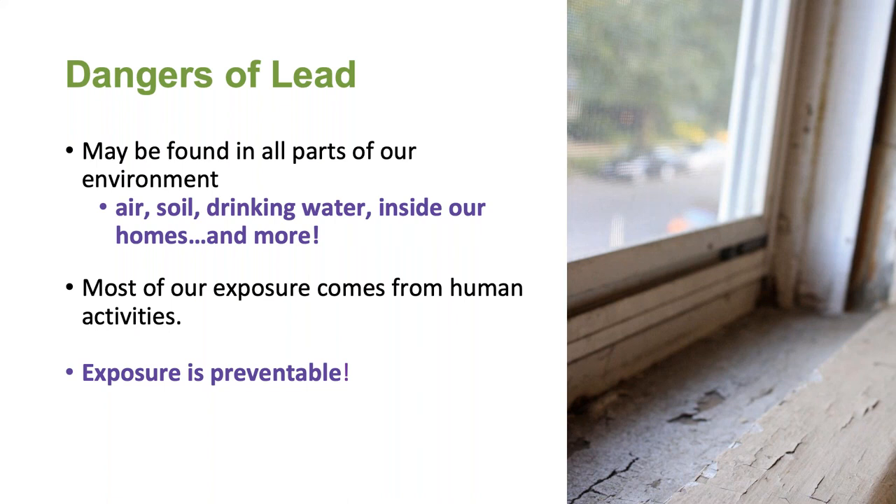Lead can be found in all parts of our environment — the air, the soil, the water, and even inside our homes. Much of our exposure comes from human activities, including the use of fossil fuels, the past use of leaded gasoline, some types of industrial facilities, past use of lead-based paint in homes, and past use of lead in the service lines that delivered drinking water to our homes. Lead has been used in a variety of products found in and around our homes — in addition to paint, this includes ceramics, pipes and plumbing materials, solder, gasoline, batteries, ammunition, cosmetics, children's toys, and even more.